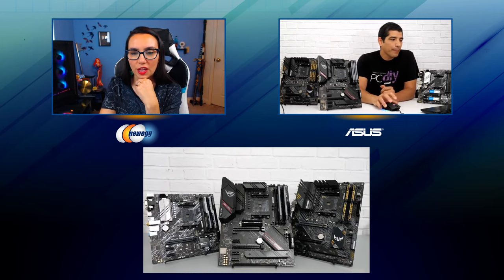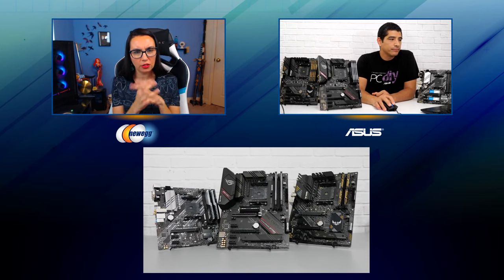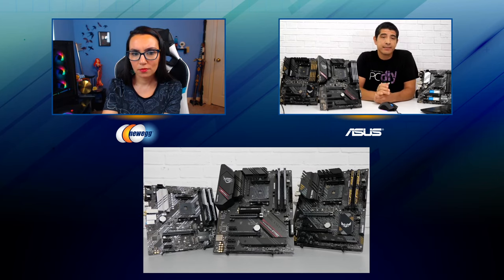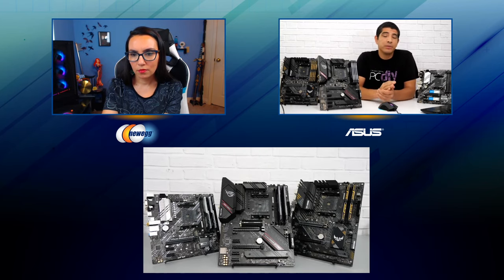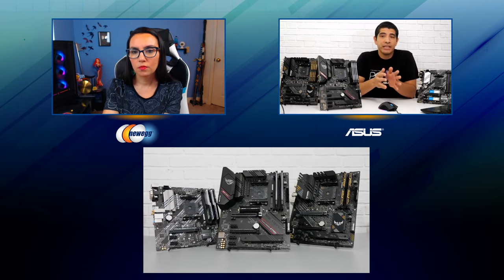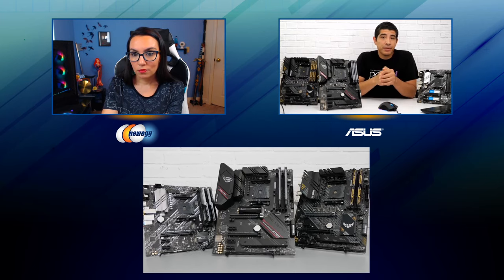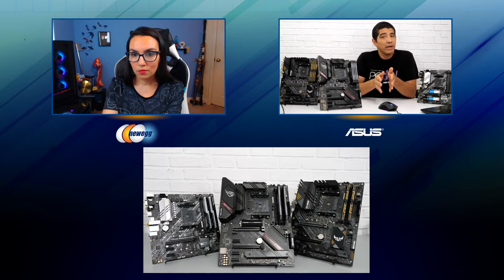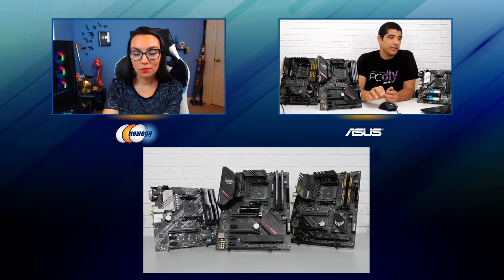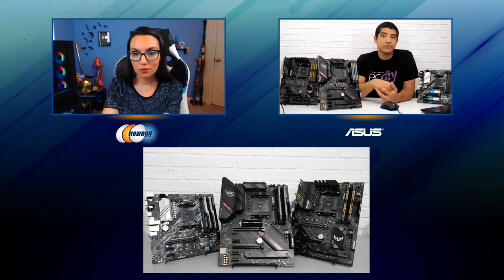To summarize the board counts: for Prime series, we're going to have four motherboards in ATX and micro ATX. For Tough Gaming, we're offering also four SKUs in ATX and micro ATX — essentially two models where two will have Wi-Fi and two won't have Wi-Fi, with the rest of the specifications pretty much identical. For the ROG Strix series, we'll have five motherboards. The focus will be on ATX and mini ATX — no micro ATX, so if you're interested in micro ATX, make sure to check out either Prime or Tough Gaming. Also specifically for the ROG Strix, alongside the Dash-I, we're introducing a brand new Dash-A SKU.